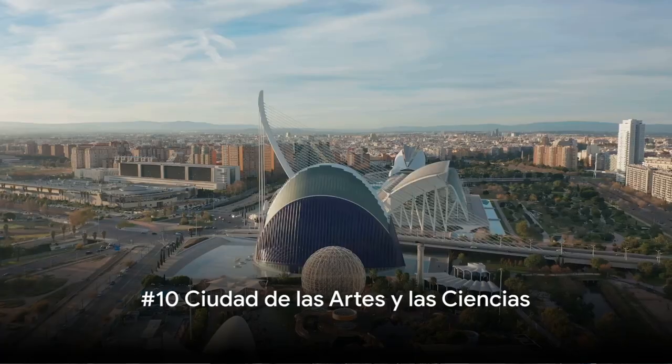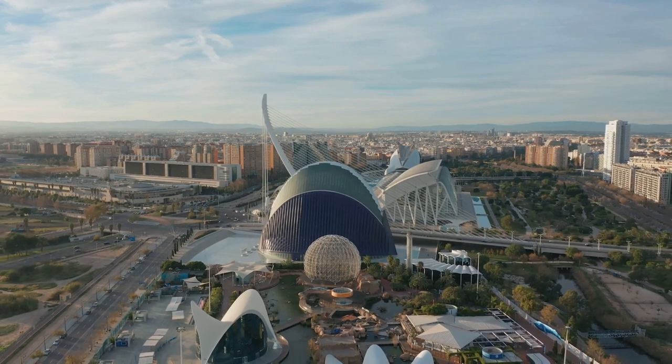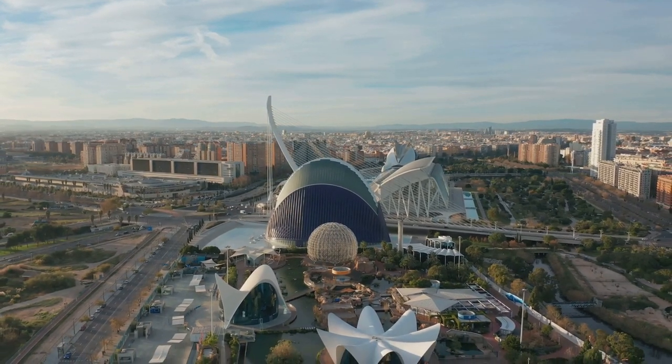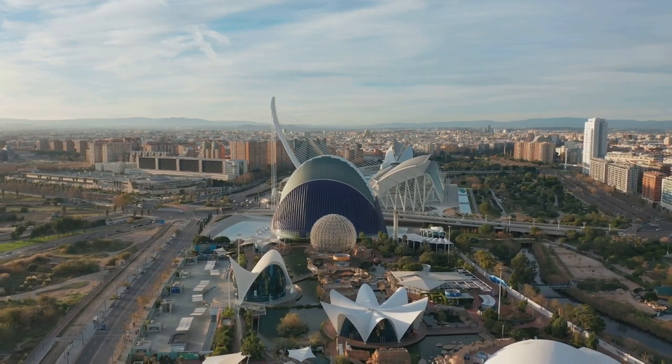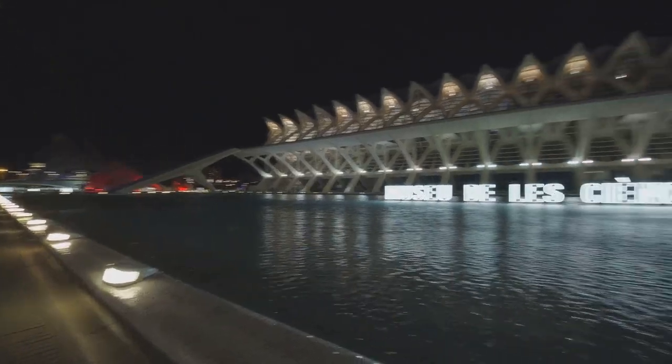At number 10, we dive straight into Valencia's futuristic heart, the Ciudad de las Artes y las Ciencias. Born from the brilliant mind of architect Santiago Calatrava, this architectural marvel is a dazzling testament to the power of human ingenuity. It's like stepping into a whole other world, a world where art and science dance in harmony.